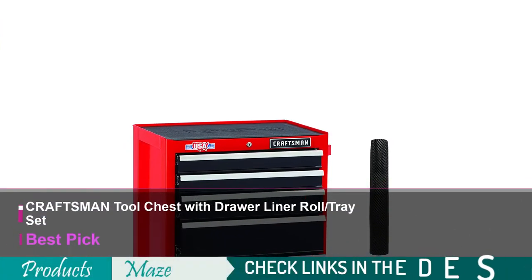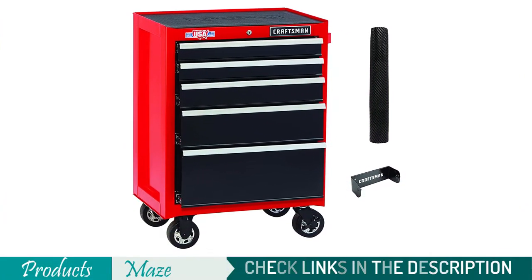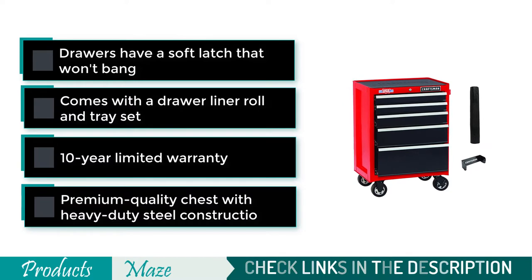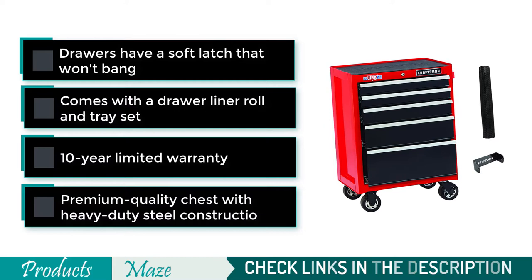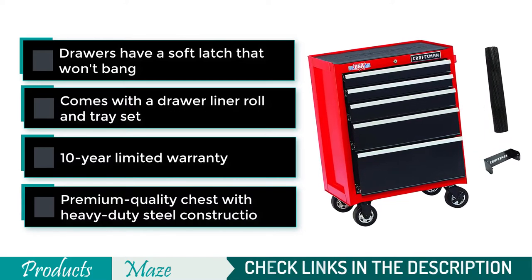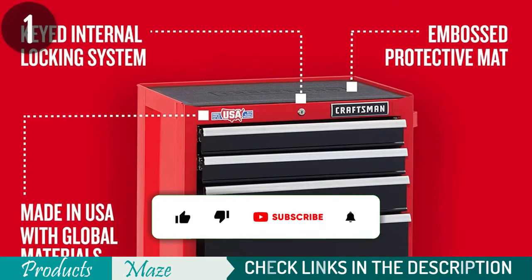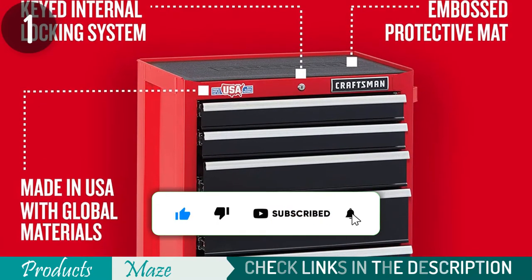Starting our list with the Craftsman Tool Chest with Drawer Liner Roll and Tray Set. Craftsman is a USA brand that manufactures premium-quality mechanical tools. For almost a century, their tools have been helping technicians worldwide excel in their professions. Additionally, they create tool chests to organize these tools in one place. One of their tool chests is this Craftsman 26-inch tool chest, which is compact with enough storage spaces for storing and organizing different size tools.